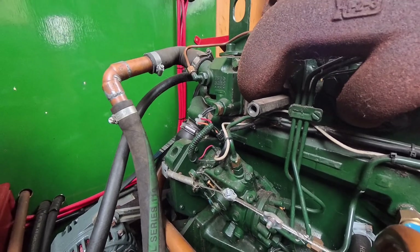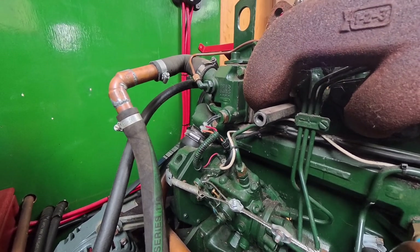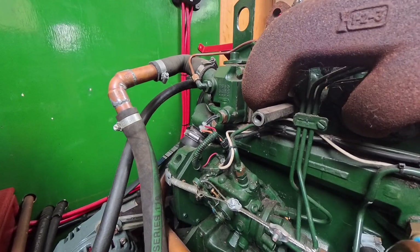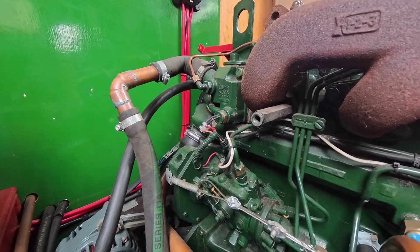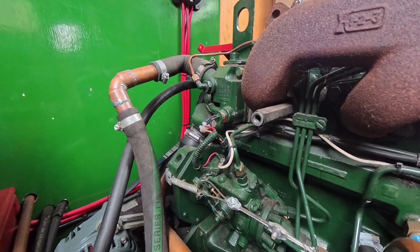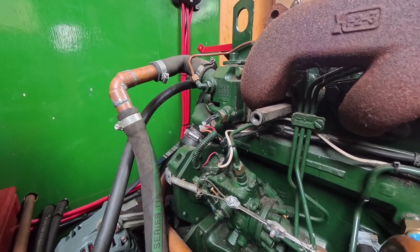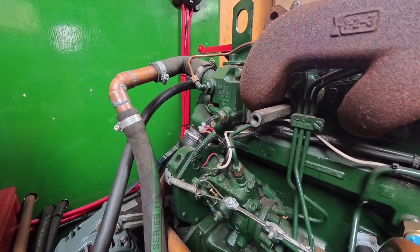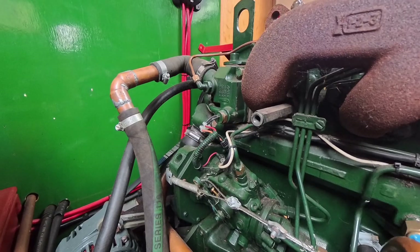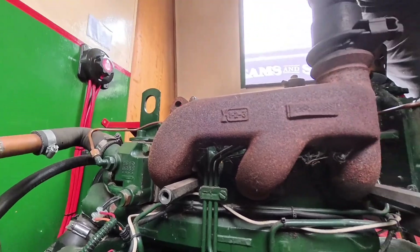Now that red cable with the connector on it and those two black cables above — that's not the problem, because that is a cold start solenoid, and this engine as far as I can make out doesn't use that. Hence those orange and red cables which should be connecting to those black cables are not used. I don't know why it's closed off the way it is, but it is.